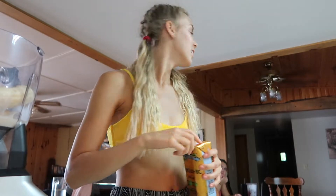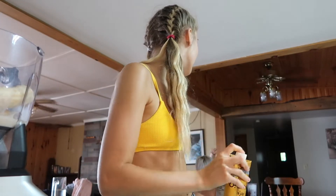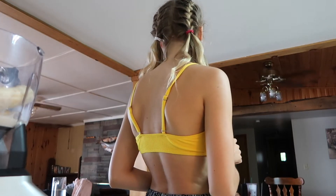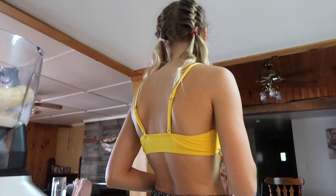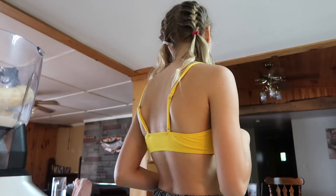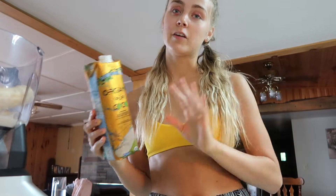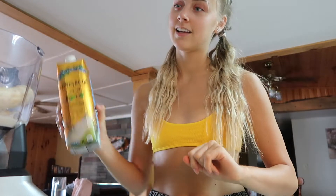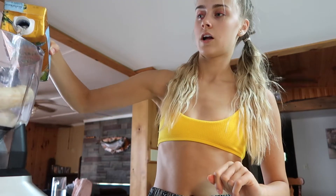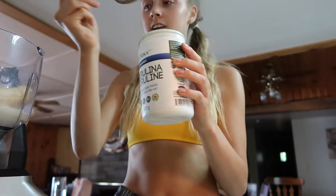I put some blue spirulina in there. I'm going to put some organic coconut water in it — I have this in my other video for my green smoothie, it's basically the same thing. Then I'm going to put some green spirulina in there. It's blue and green algae. I was eating this the other day and everyone was making fun of me — they're like, 'this girl has green lips, why are you eating algae?' They don't know that it's good for you.